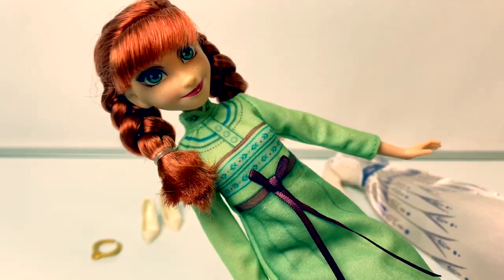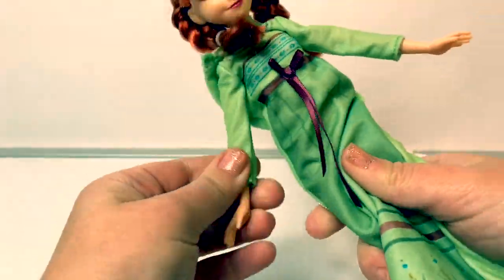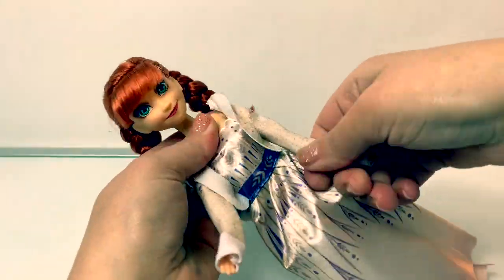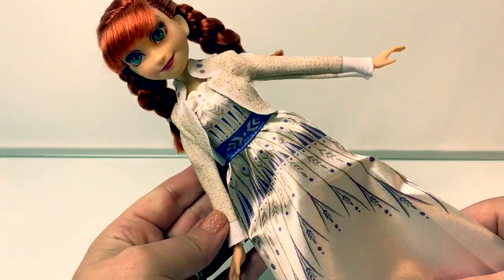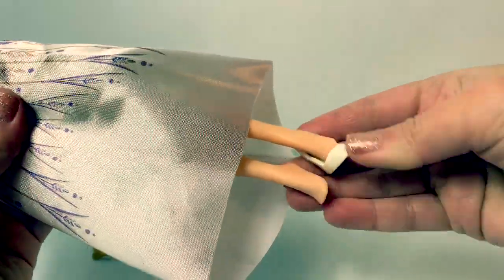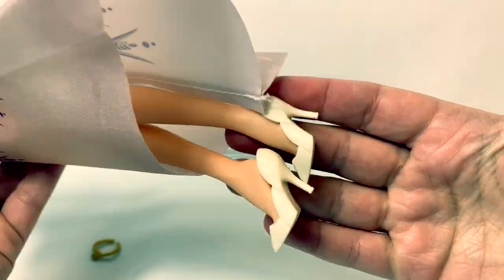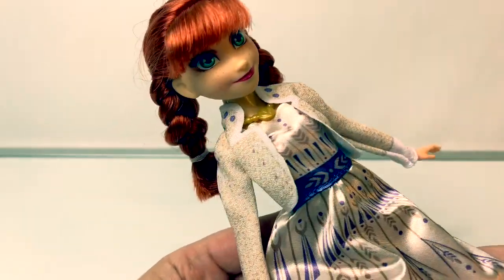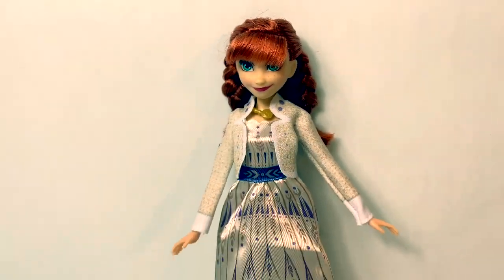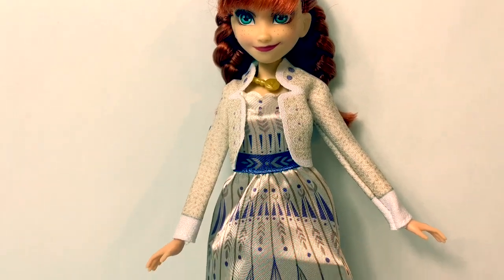Now let's change Princess Anna from her nightgown to her daygown. Wow, Princess Anna looks gorgeous in this dress. Now let's put on her shoes. These are so beautiful. And don't forget her necklace — so beautiful. Now look at Princess Anna's dress, it is so gorgeous. I love how it comes with a jacket, and I love how it comes up in the front so you can see her beautiful shoes.